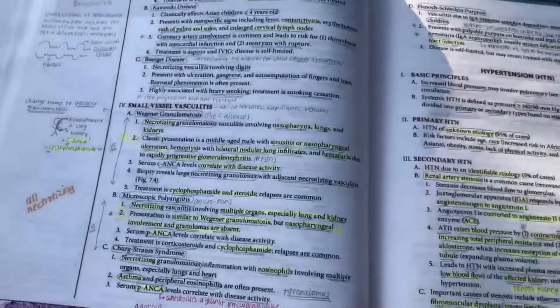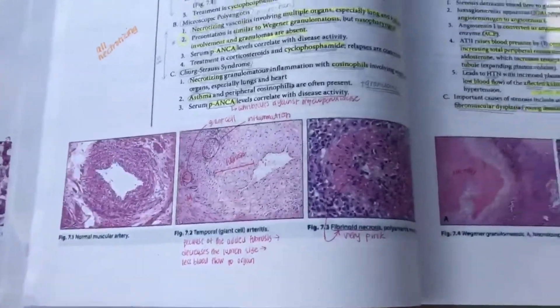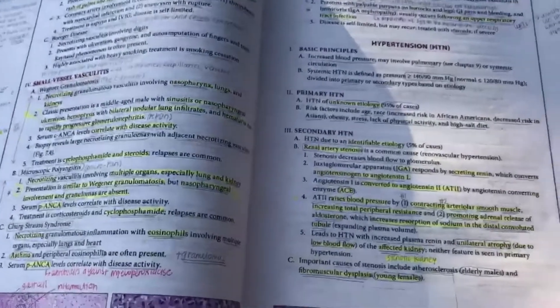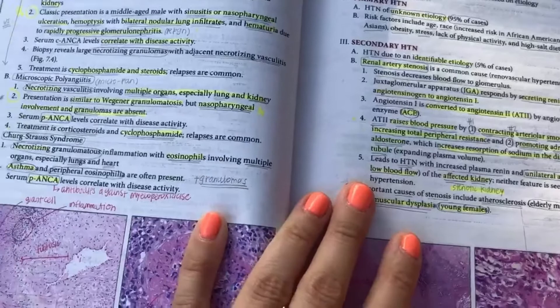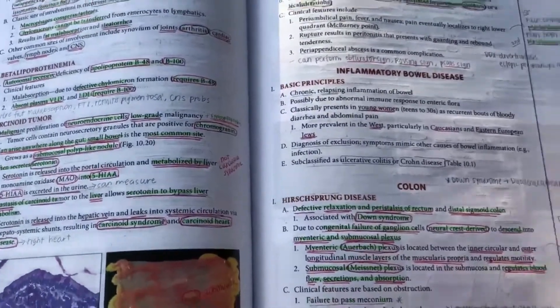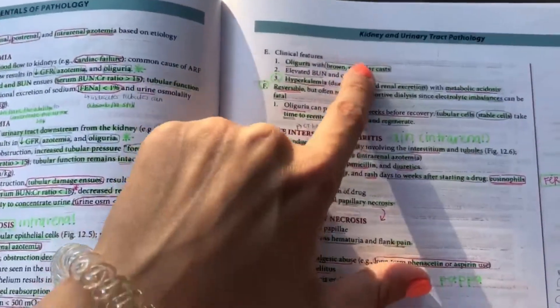Pathoma comes with videos that you can follow along with — there are different lessons for each topic. I liked Pathoma because it tied everything together and filled in a lot of the gaps that the First Aid book had. It goes into great detail and the doctor teaching through the lectures gives really good mnemonics and ways to remember things. It's separated by systems, like kidney/urinary tract and GI pathology.